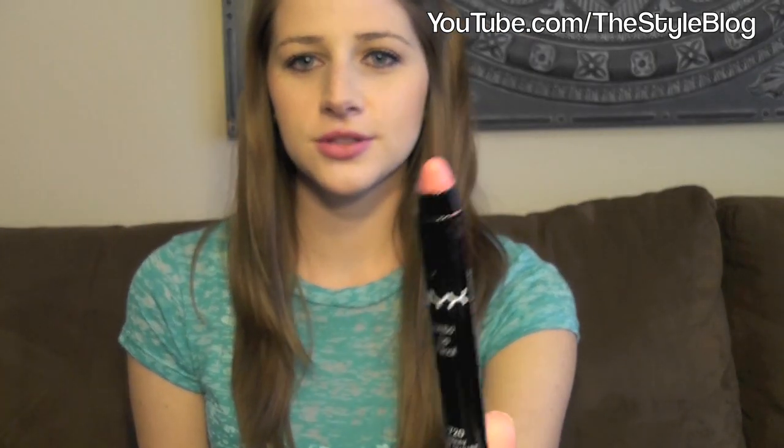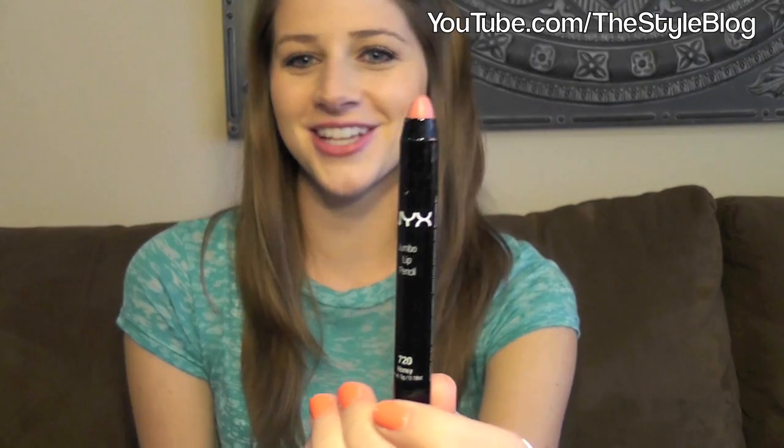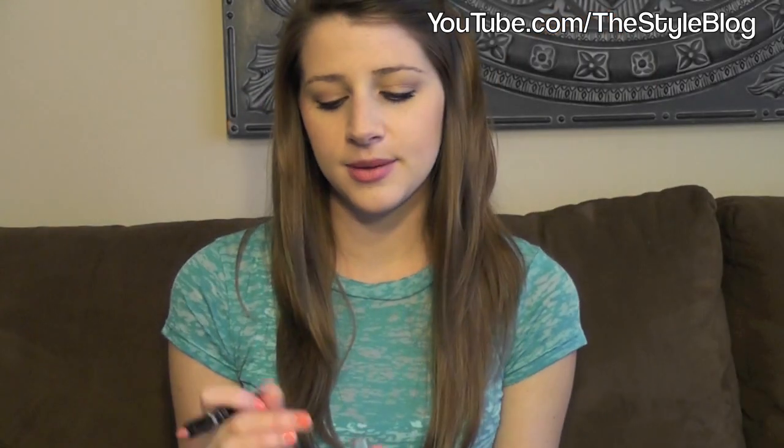Next up I have a NYX Jumbo Lip Pencil in Honey and I love all of their lip pencils. Honey is my favorite because I use it the most — it's just so natural looking. I'll swatch it for you. It's just a nice light pink color. It's perfect for everyday, perfect for any skin tone. It's number 720 in case you're wondering. NYX did a really good job with their lip pencils.